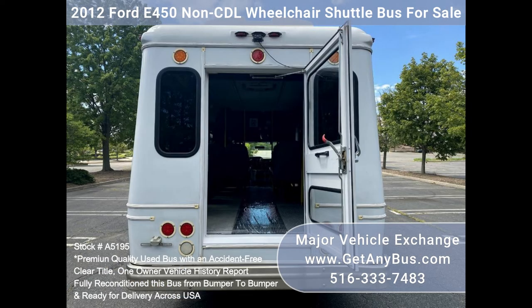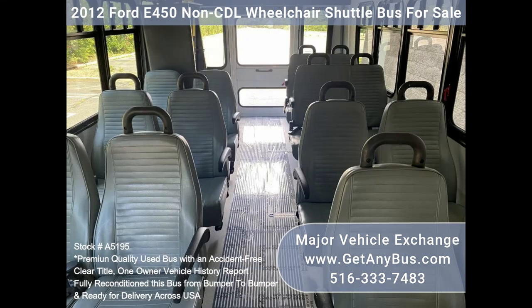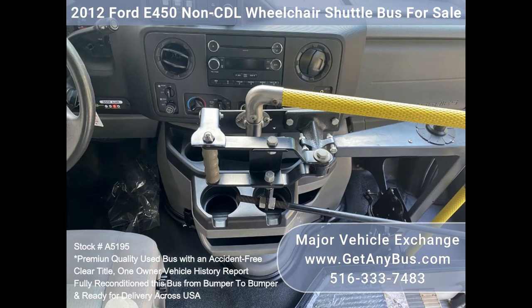Backup alarm. Seatbelts. Grab handles and armrests. Exterior auxiliary lighting. 14-passenger vinyl seats with armrests and hand grips. Front and rear AC and heat. Reclining driver's seat. Driver's step. Two wheelchair positions. Heated passenger steps. Gray rubber transit floor. Strength automatic wheelchair restraints.